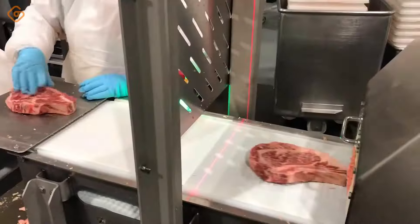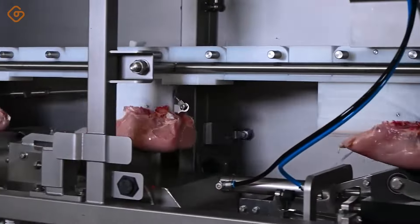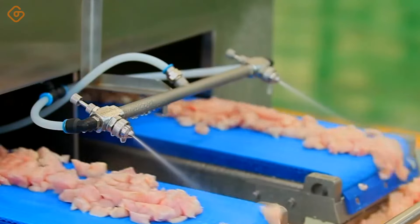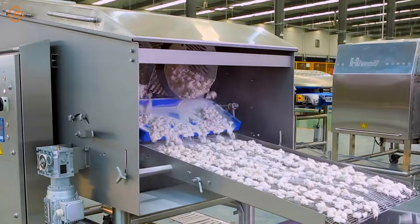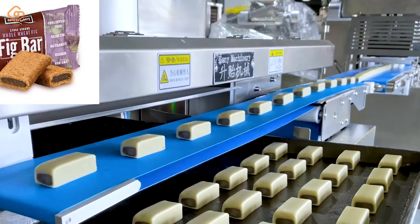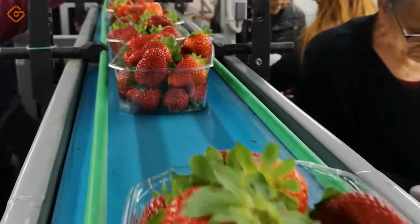Journey into the future with GoTek, your compass for state-of-the-art advancements in food machinery. Today, we probe the depths of whether machines can rival the artistic touch of human hands in the intricate landscape of food production. Join us for a riveting exploration of culinary possibilities.